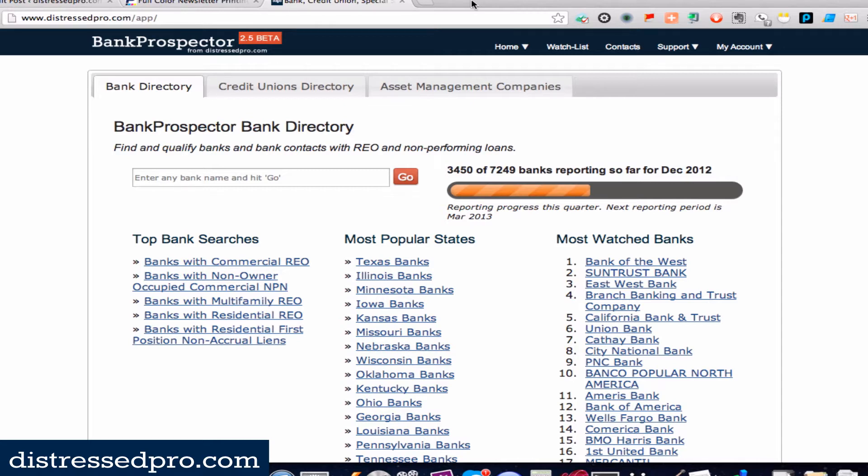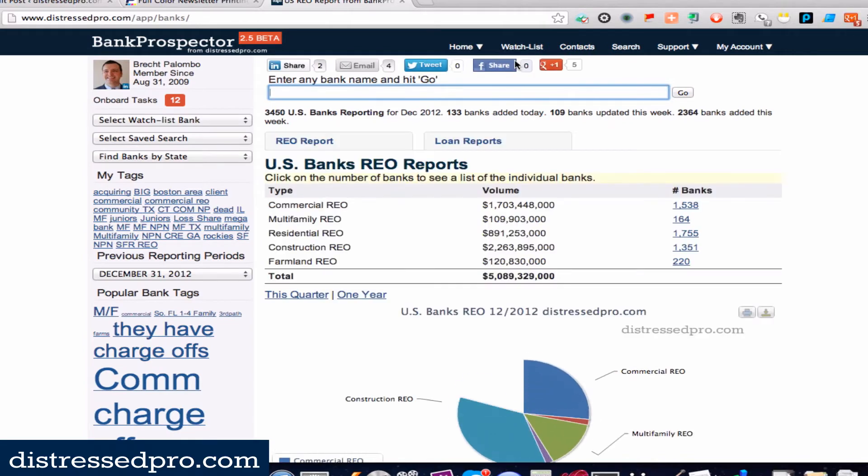The longer answer I'll get into in just a minute. We're looking at the Bank Prospector home page, where we can see that so far 3,450 out of 7,249 banks are currently reporting for December, which is the most recent period. This is January 28th as I record this, so there are a few more days for the rest of the banks to finish reporting.